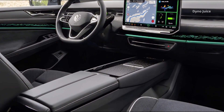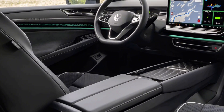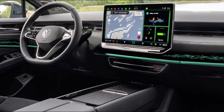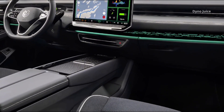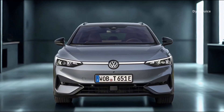The body structure is based on Volkswagen's MEB platform, optimized for rigidity and crash energy management. The vehicle includes multiple airbags, including side, curtain, and center airbags for enhanced occupant protection. The ID.7 Tourer Pro S is also equipped with advanced pedestrian detection and rear cross-traffic alert systems.